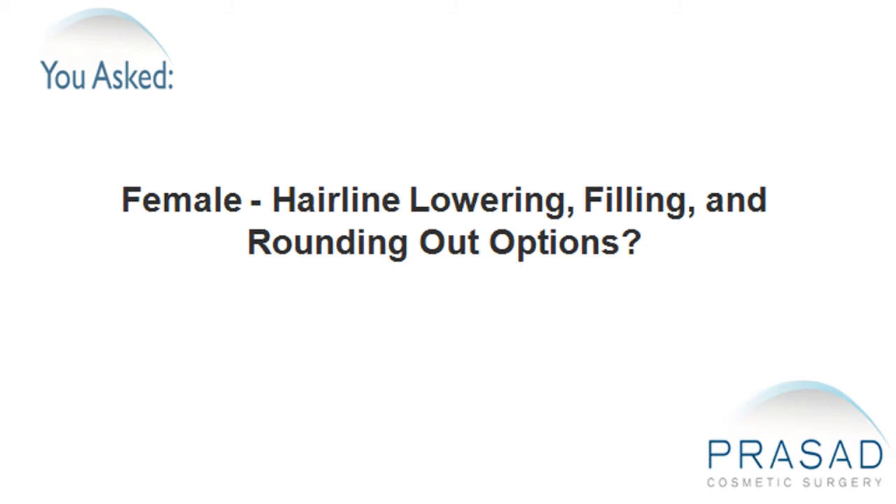Female Hairline Lowering: Filling and Rounding Out Options.